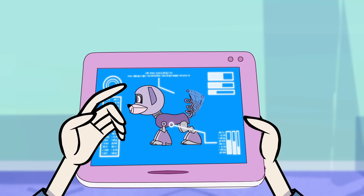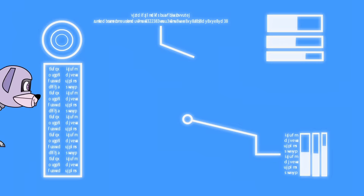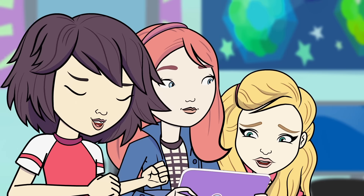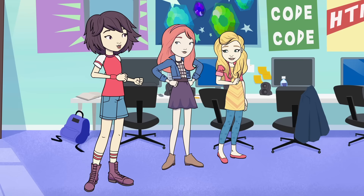Look! Let's check it out. Now I've seen everything! Well done! Oh, it's so cute! It needs a bow. You designed it all by yourself? Yep. Good thing I've been practicing my coding.